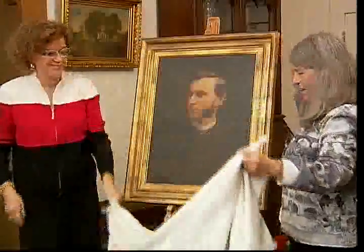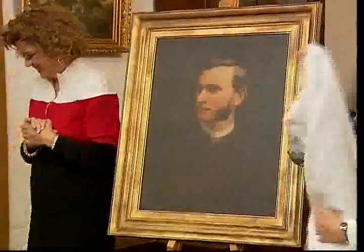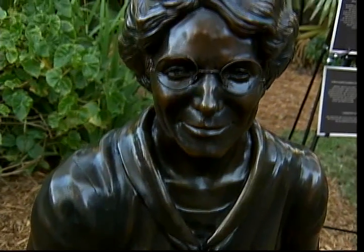One of Coral Gables' first family artistic pieces has been restored. A portrait of Reverend Solomon Merrick was unveiled at the historic Merrick house in a special ceremony. The work of art was painted by city founder George Merrick's mother, Althea.